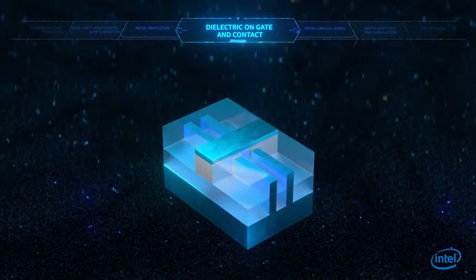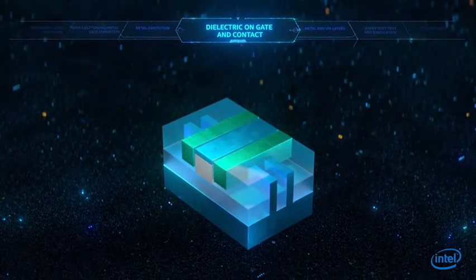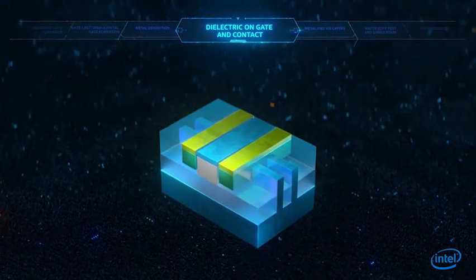Next, the dielectric near the gate is etched, filled with metal, recessed, and capped to allow a novel self-aligning process that enables the high-density contact geometries.